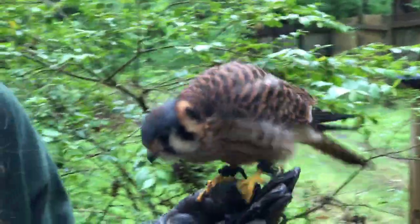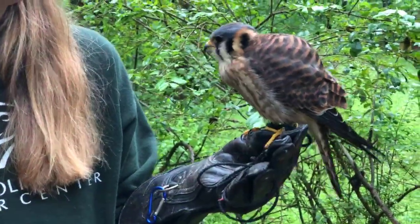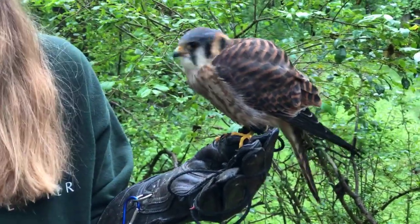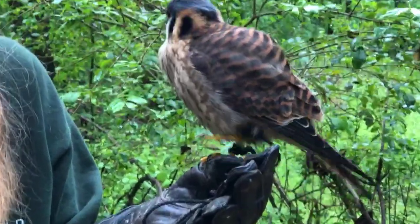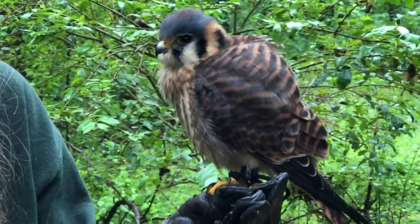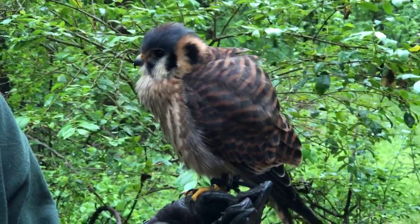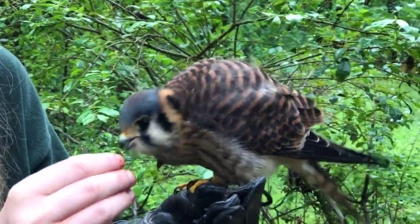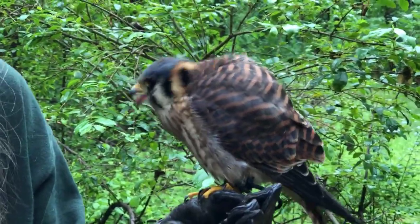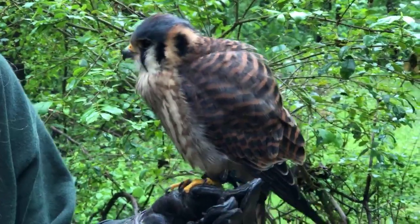Somebody asked: how much can she eat in one day? Today I prepped her 30 grams of quail, which is about like a whole mouse if we were going to compare — so she got a whole average-size mouse's worth of food. Our birds get fed a lot of food, and some days she's still full from yesterday and won't eat the full amount that I prepped for her, and that's just fine.